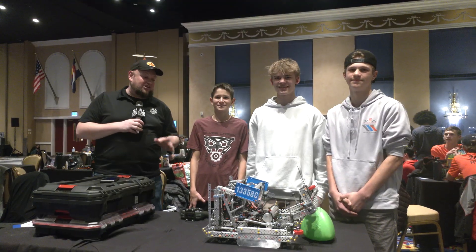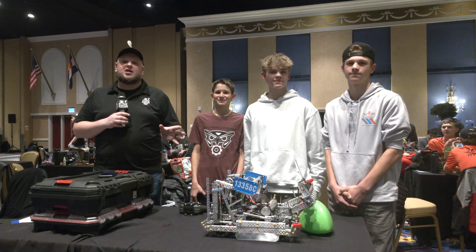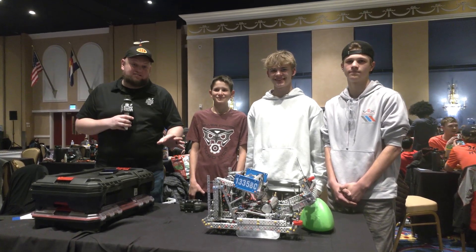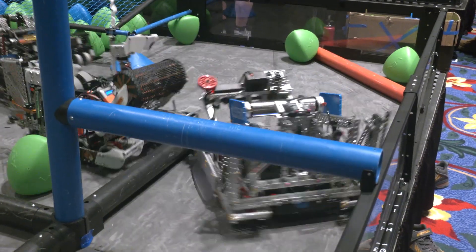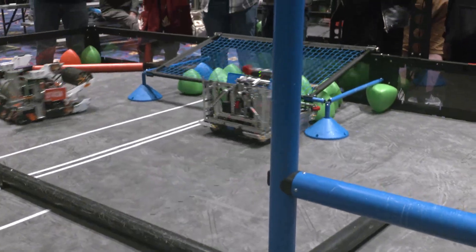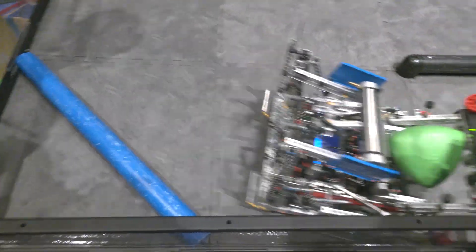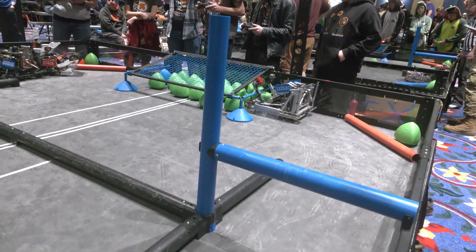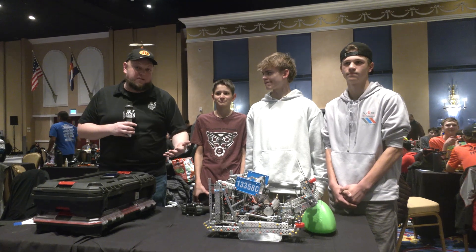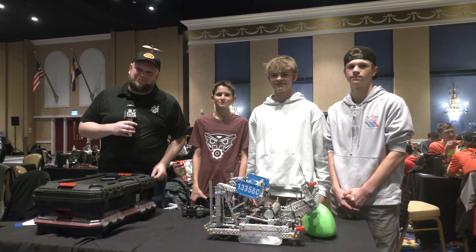Hey everybody, it's Tyler here at Pikes Peak Synchrobat, checking in with 13358C Collision — a local team coming out of Longmont, Colorado. They have absolutely phenomenal event wins so far under their belts. We have a lot to talk about on this robot, including their drive base, drop-in intake, wings, hang, and their programming in C++. Let's learn more about this team, Collision, here on Pits and Parts.